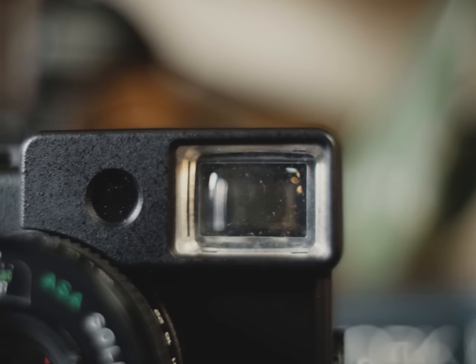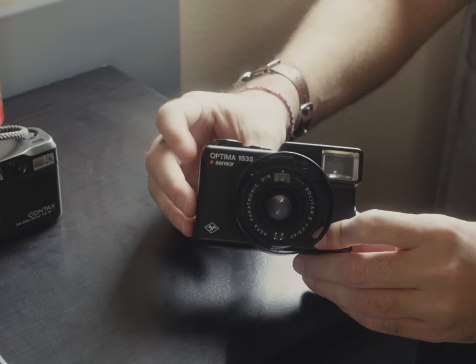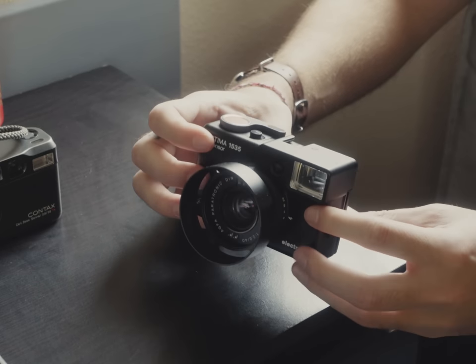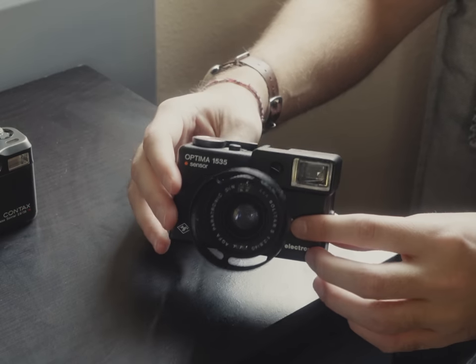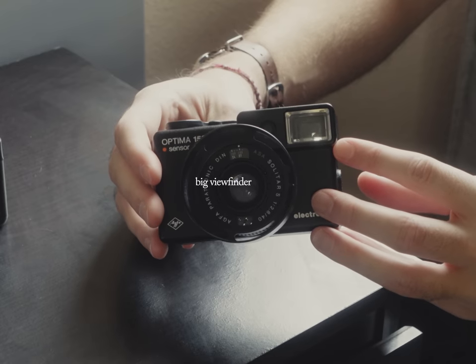Speaking of the viewfinder window on this camera, it's the only reason I know of this camera's existence. Someone told me about this camera when I talked about how gargantuan the size of the viewing window on the Leica M6 is, and frankly, I'm always down for some BVE — big viewfinder energy.